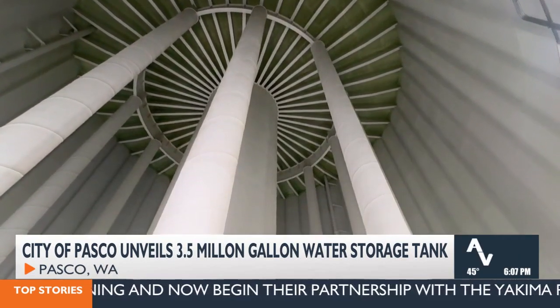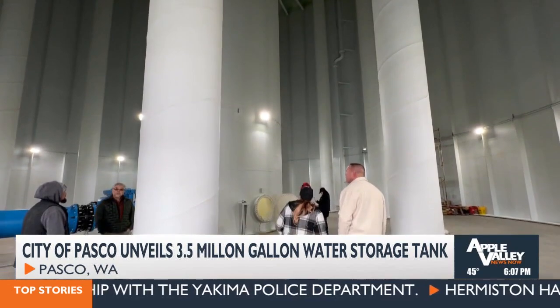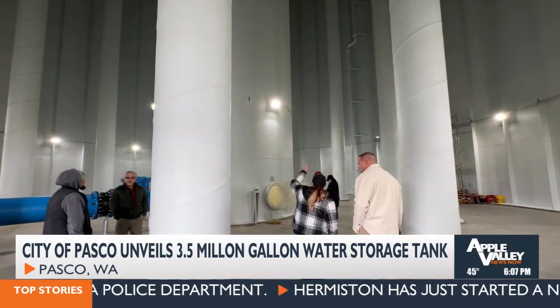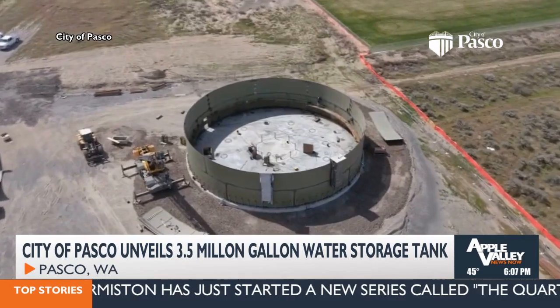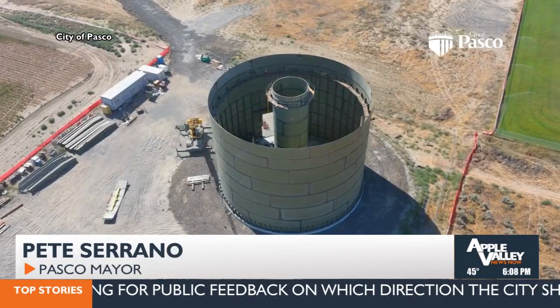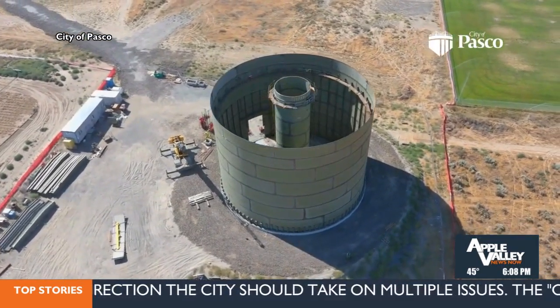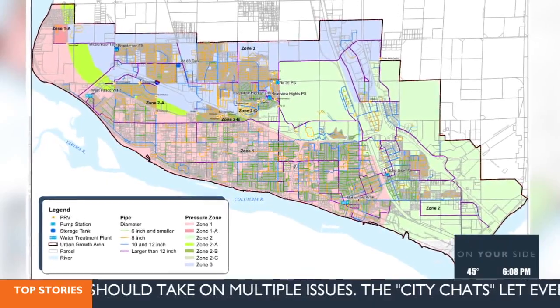Public Works Director Maria Serra says the reservoir is a progressive design, built by bringing together a contractor and a builder to speed up the process. The city of Pasco is experiencing a lot of growth, and with that comes increased demands for potable water. The project is helping officials check that the city has enough water supply, storage, and transmission throughout the city.